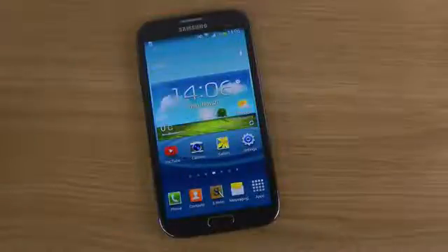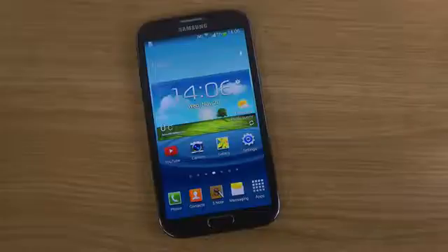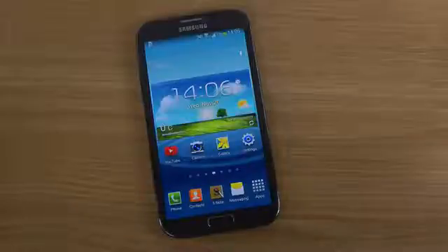Hey guys, so today I want to take a look at the official Android 4.3 Jellybean update for the GT, the Galaxy Note 2, the LTE variant, the GTN 7105 or something. So I do have it over here, so let's take a quick little look at it.